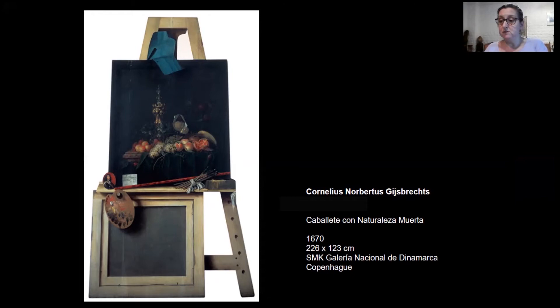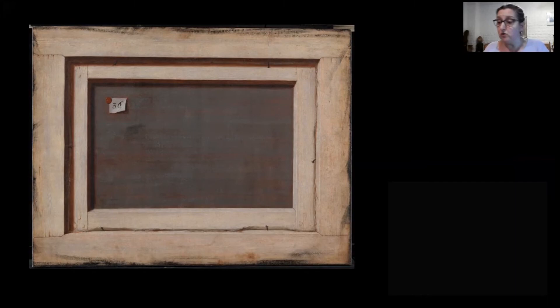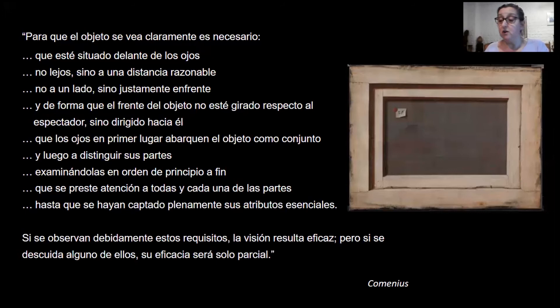¿Qué hace Gijsbrechts entonces cuando pinta el revés de un cuadro como cuadro independiente? En primer lugar, atiende a todos los datos aportados por la visión para la captura de su objeto. Podríamos afirmar que ha seguido paso a paso las recomendaciones de Comenius, el educador holandés del siglo XVII, para comprender las cosas mediante el sentido de la vista.